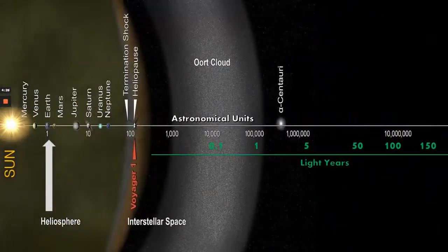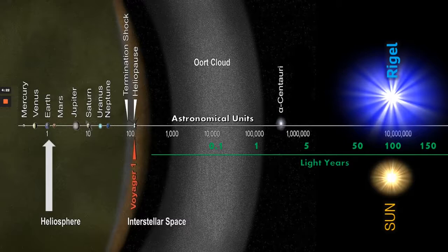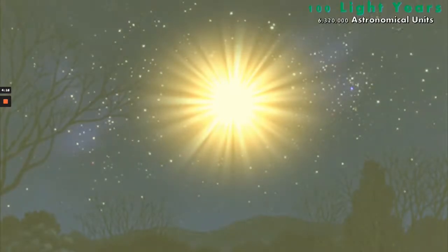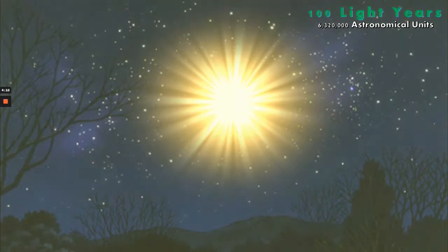In our first graphic, we're going to remove the sun from our solar system and pair it with Rigel at 100 light years distance. Here we can see the sun on its way out — 100 light years is some 6 million astronomical units, just an astonishing distance.